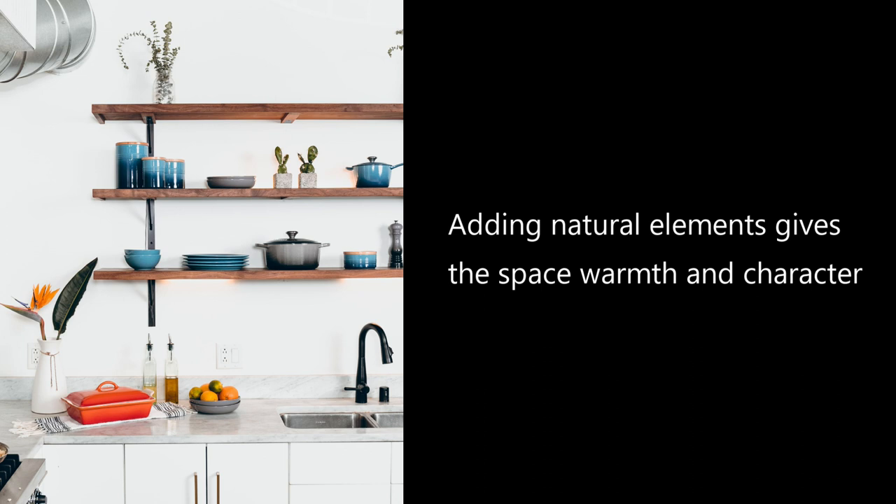When you sit down to design your next kitchen or work with a kitchen designer, make sure to think long and hard about open shelving — your space and what you truly plan to use it for — before automatically throwing it in.